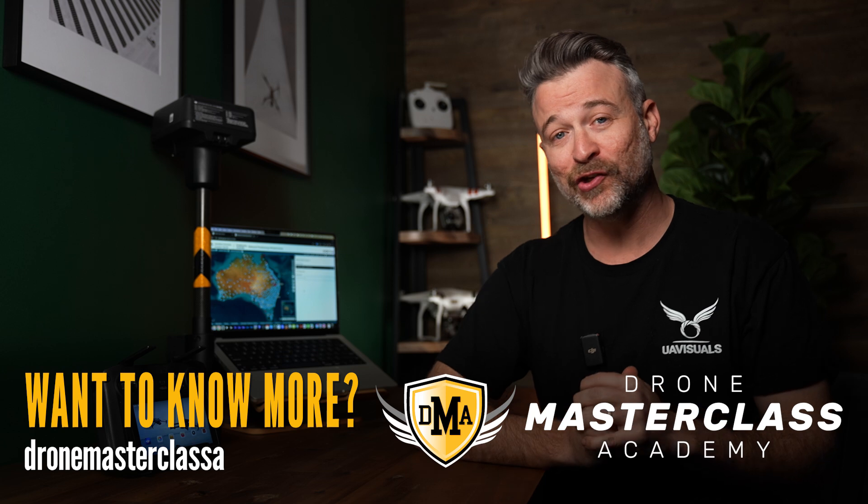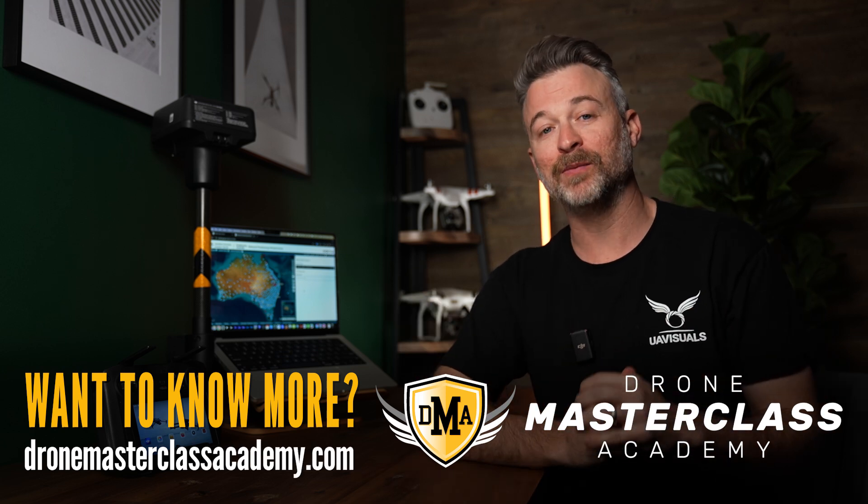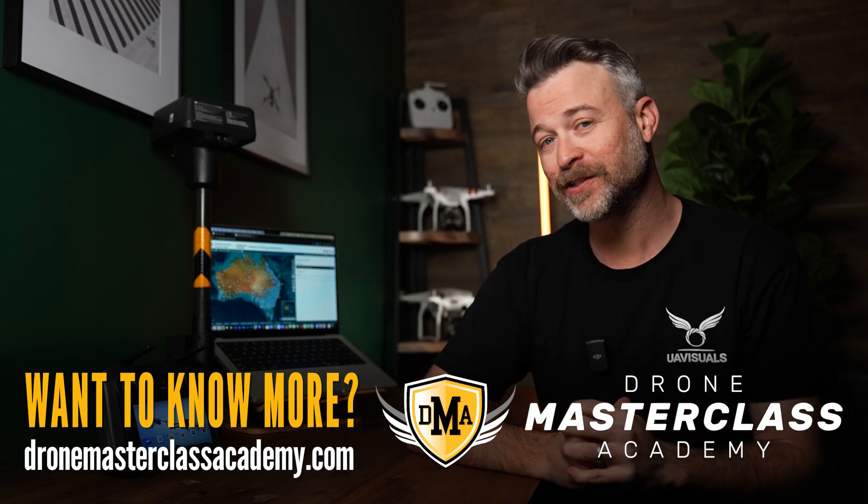If you've learned something new, please give this video a like — it helps other drone professionals and enthusiasts like yourself discover our channel and skill up. That's it for me, see you guys on the next one.